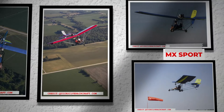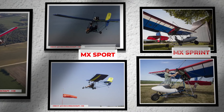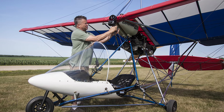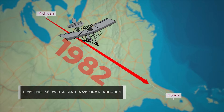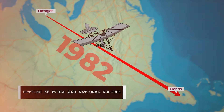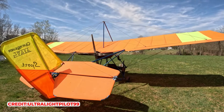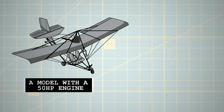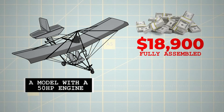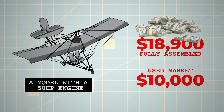The latest models, such as the MX Sport and MX Sprint, are constructed from anodised aluminium tubing and covered with Dacron, requiring 30 to 40 hours of assembly from the kit. Notably, the Quicksilver's operational history includes Peter Berger's record-setting flight in a modified Quicksilver MX-1 from Michigan to Florida in 1982, setting 56 world and national records. Today, the Quicksilver remains a symbol of innovation and freedom in the ultralight aircraft community. A model with a 50-horsepower engine is offered under $18,900 fully assembled, and if you look into the used market, you will find great ones for less than $10,000.